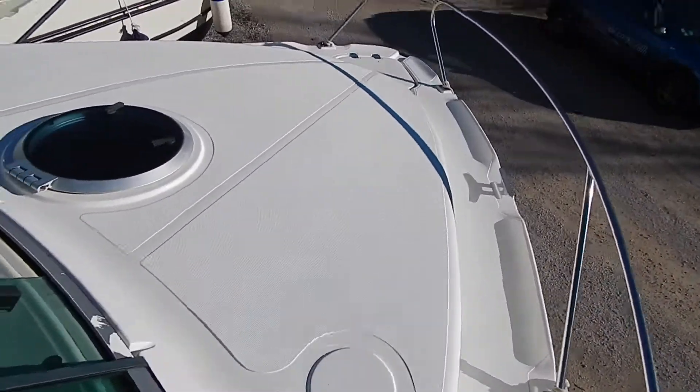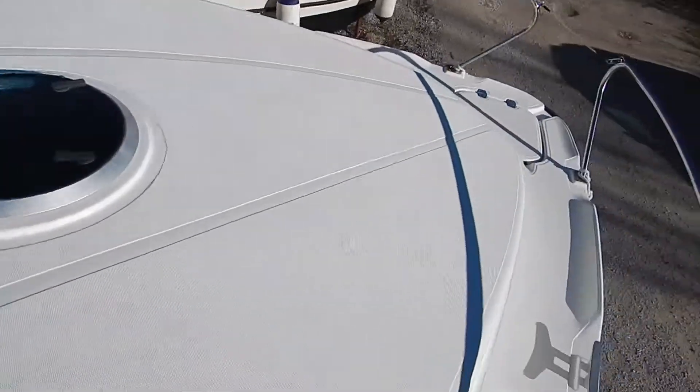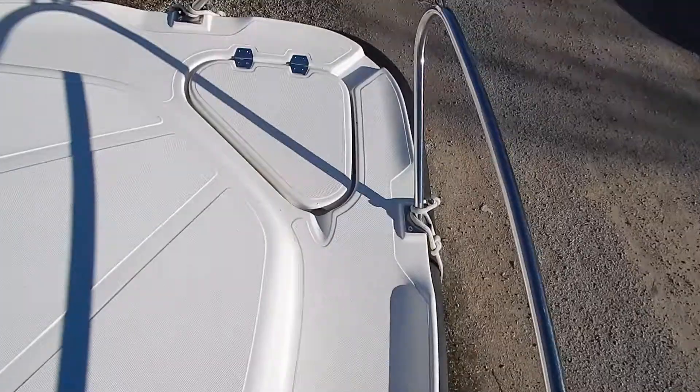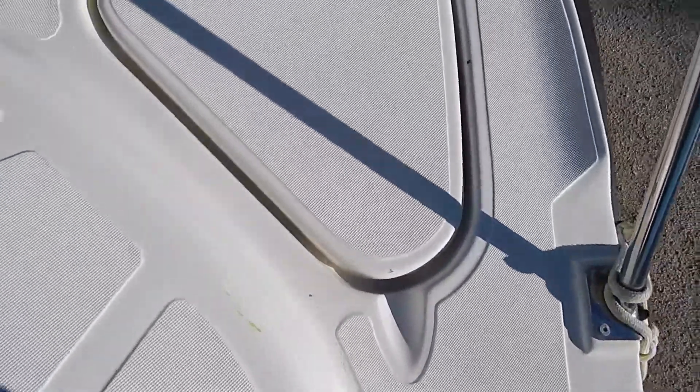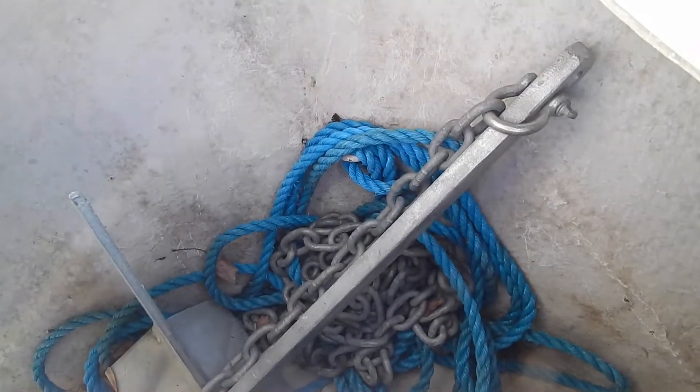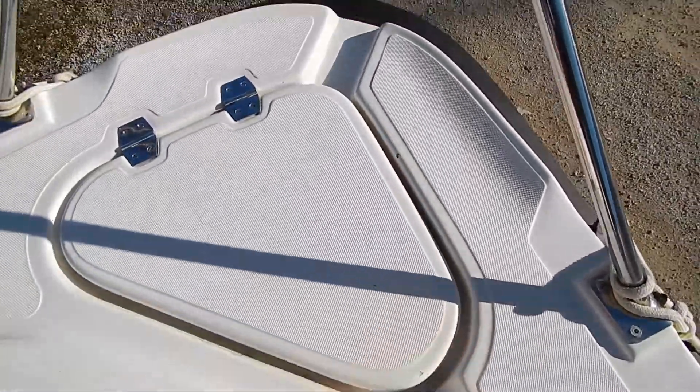Let's make our way forward. See the Houdini hatch over the forward cabin there, chain locker. Now even the edges are kept nice and clean — that's usually the telltale. All nice and clean in there, really nice condition.